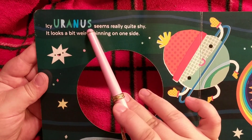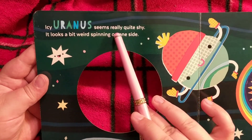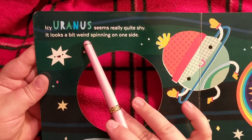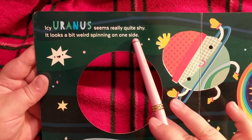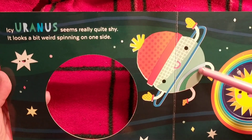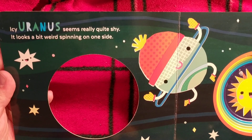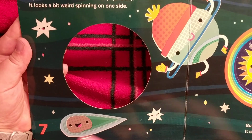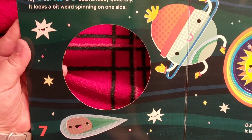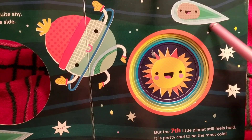Uranus seems really quite shy — it looks a bit weird spinning on one side. How silly, spinning on its side — that is true! It doesn't have a hat and mittens like this one does, but maybe you could one day. And then seven — it's our seventh planet over here, more space bodies flowing through space.